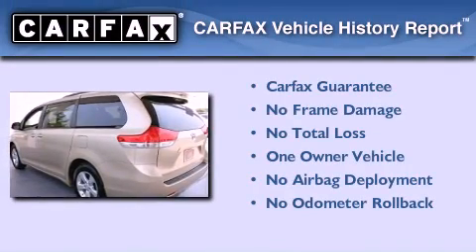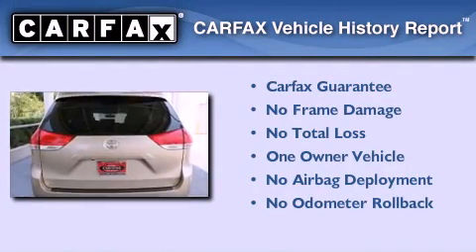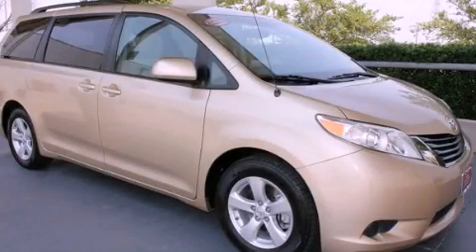This minivan has had only one owner, and it qualifies for the Carfax buyback guarantee. Stop by today and test drive this vehicle for yourself.